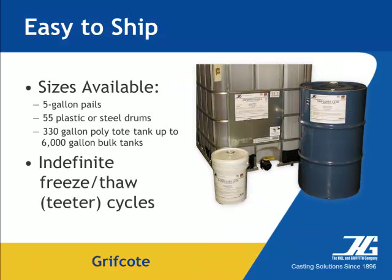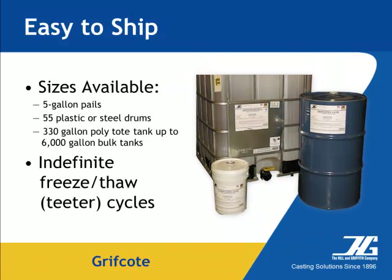All Griffcoat products are available in 55-gallon drums, 330-gallon totes, or bulk tank wagons. All Griffcoat products have indefinite freeze-thaw cycles — you don't need to worry about Griffcoat degradation due to temperature changes.